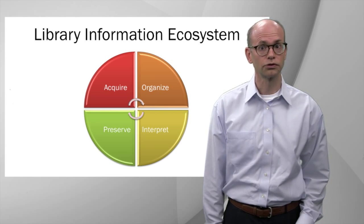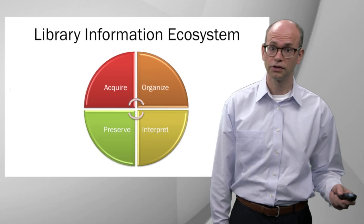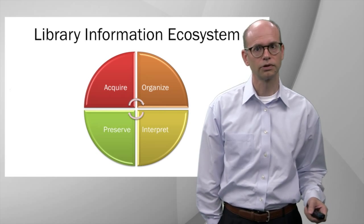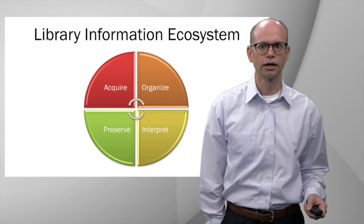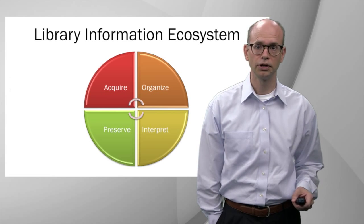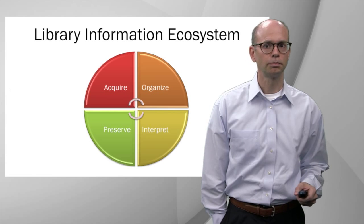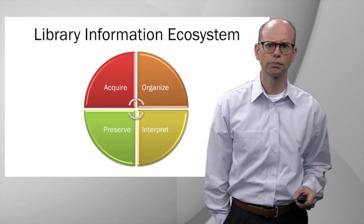As we realign resources to support the strategic plan, we're strengthening liaison outreach to faculty, staff, and students, as well as bolstering support for trans-institutional programs and education technologies. The essential functions of a library are to acquire information, organize it, interpret it for its community, and preserve it for the future. Today I'd like to focus on the aspects of interpretation and preservation, because most of our support for education technologies clusters in those quadrants.